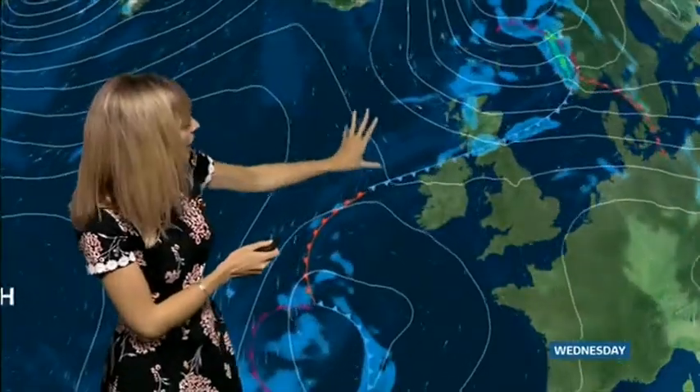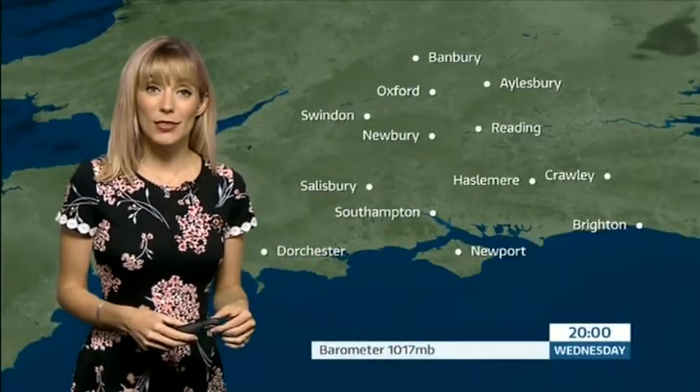It's thanks to high pressure which sits in charge. We have got this weakening weather front sweeping its way towards us — it is weakening, but it may just bring a bit more cloud at times for tomorrow. You might see a spot of rain, but in general it stays dry.